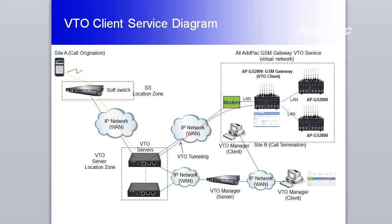APGS 2800 has a human behavior feature. The feature in APGS 2800 makes a call from a GSM port to another GSM port from time to time for longer SIM card operation.